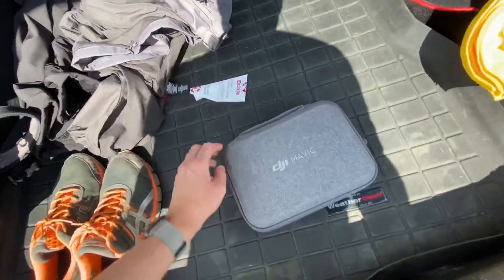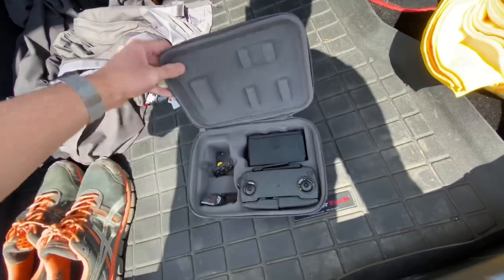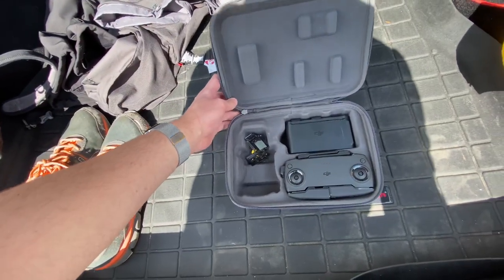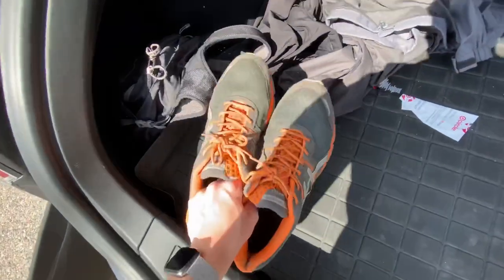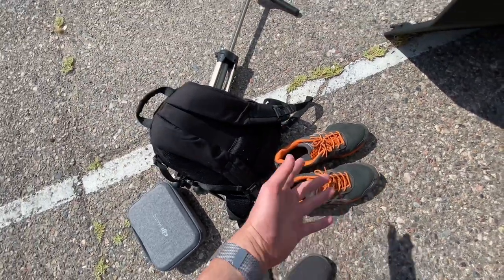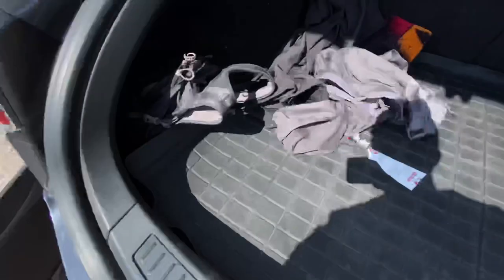Next we've got my DJI Mavic Mini. Those who've watched my vlogs know I actually lost the drone itself, but I have another one on order — this is just the case sitting in the trunk for now. I also keep some extra shoes that have a bit more grip than my Allbirds that I typically wear, and I don't care if these get dirty, which is nice if I need to go into a dirt area.